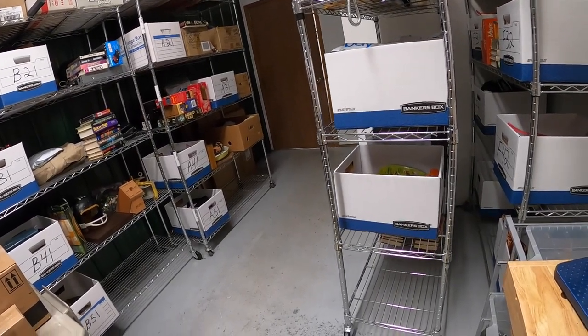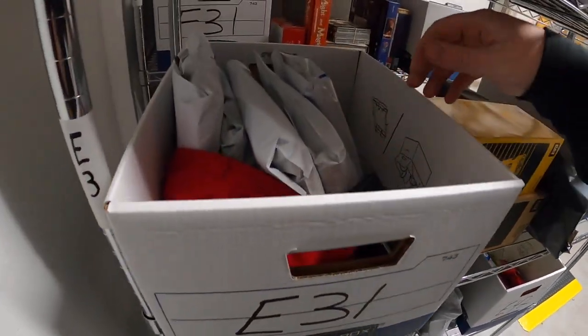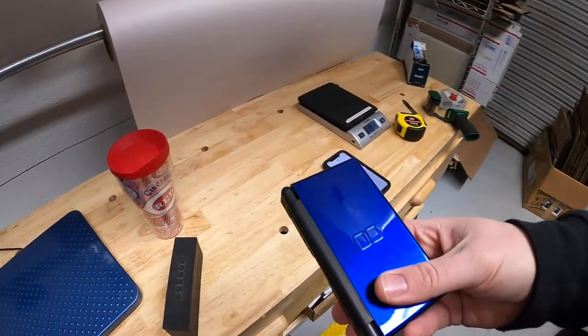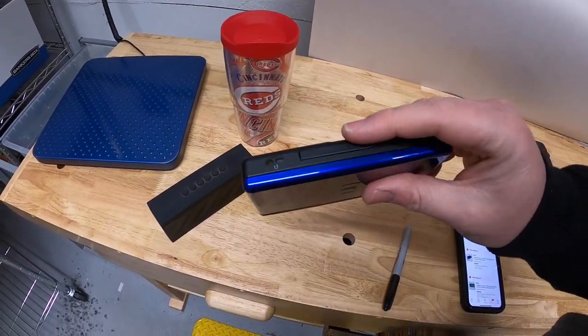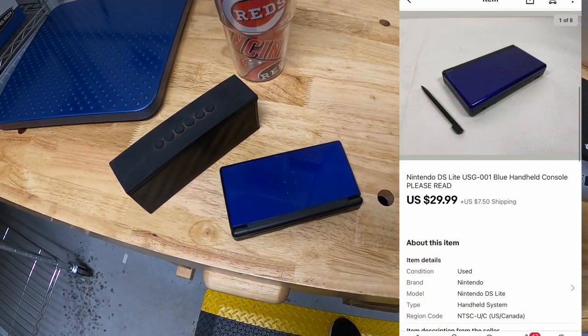Next thing is a Nintendo DS Lite in E31 right here. This is a blue one. It powered on and I think it played DS games, but it wouldn't play GBA games. So hard to value. I sold it for $29.99 plus shipping.